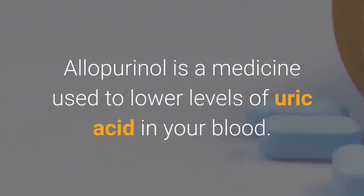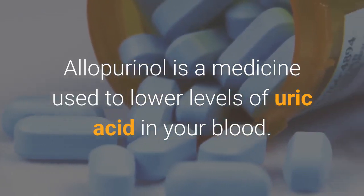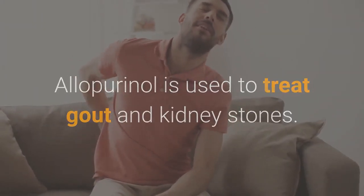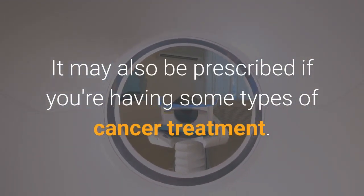What is allopurinol? Allopurinol is a medicine used to lower levels of uric acid in your blood. It is used to treat gout and kidney stones, and may also be prescribed if you're having some types of cancer treatment.